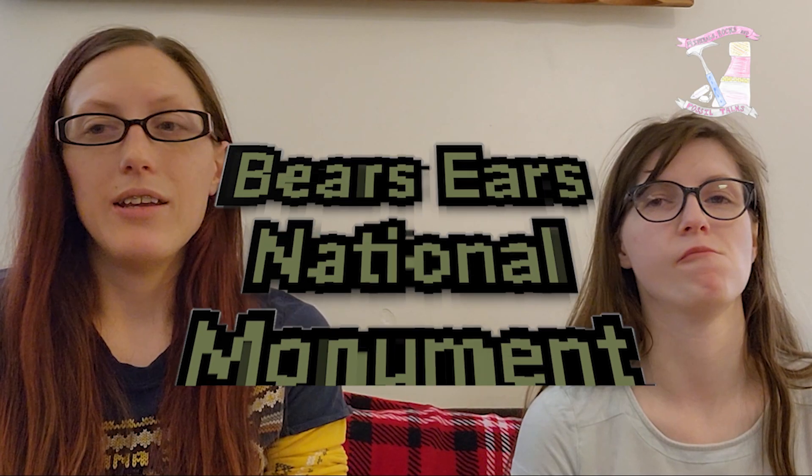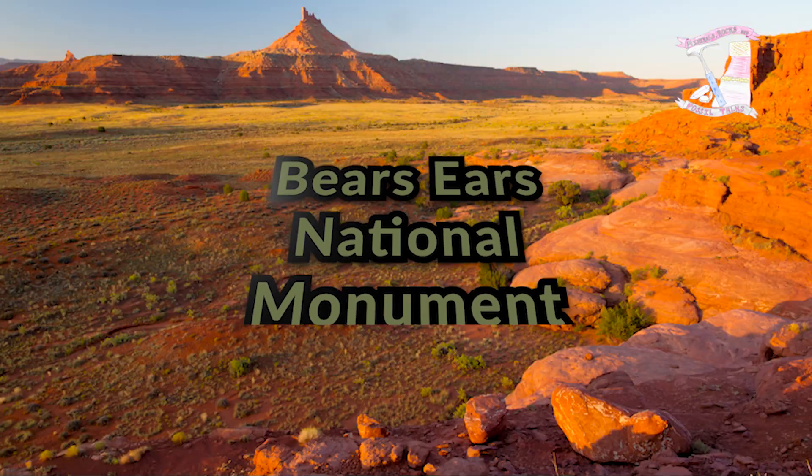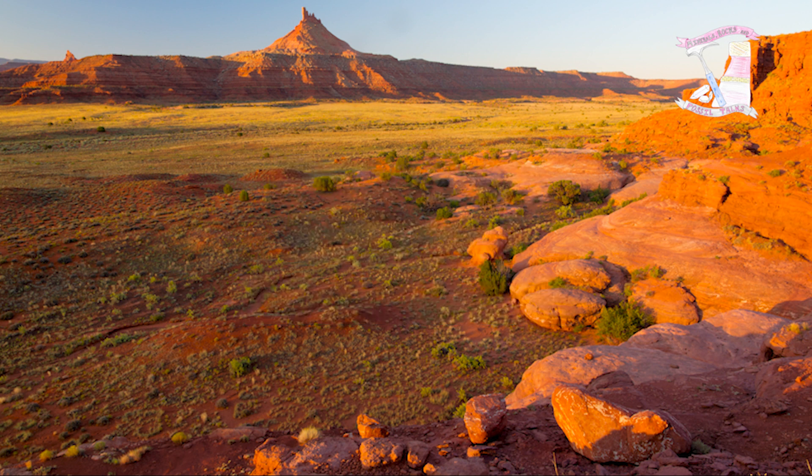That bear over there, he's crazy! I am not crazy! That is a national monument in southern Utah. Utah is just littered with national monuments and all that good stuff, so there'll be tons to go through. Now, I have a question for you — why do you think it's called Bears Ears National Monument? Because something in the park looks like bear ears.